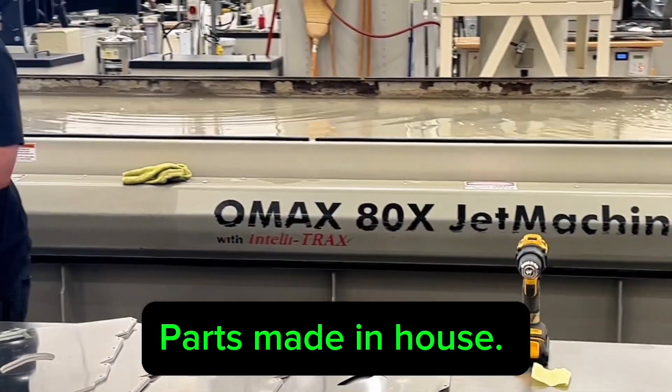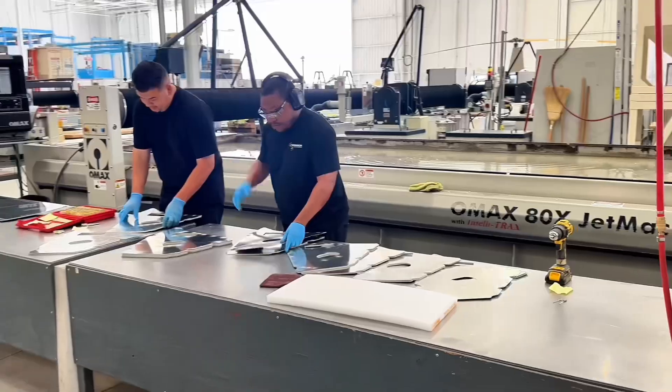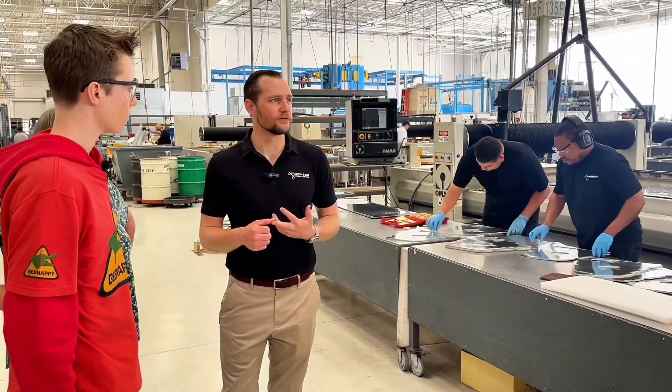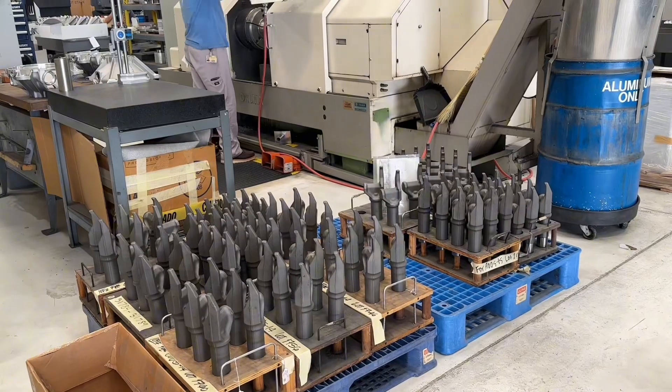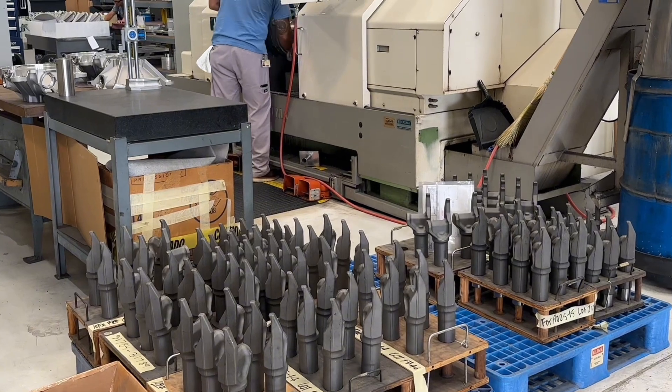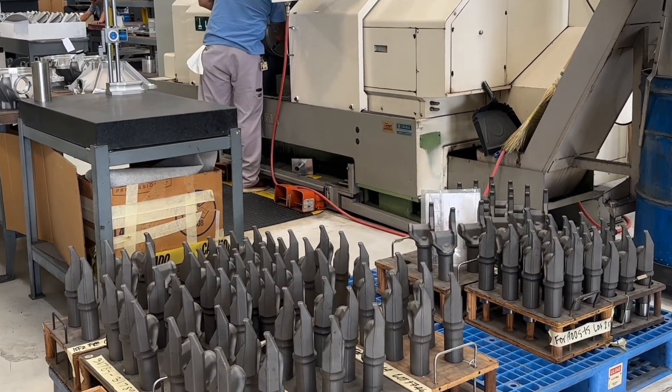So this is Building 2 — this is where most of the machining takes place. We have all of our mills, lathes, Swiss turns, water jets, and laser cutters. A lot of our parts come in as forgings. So these are main rotor blade spindle forgings — they come in as a forging and get machined down to final size to what you see on the helicopter.